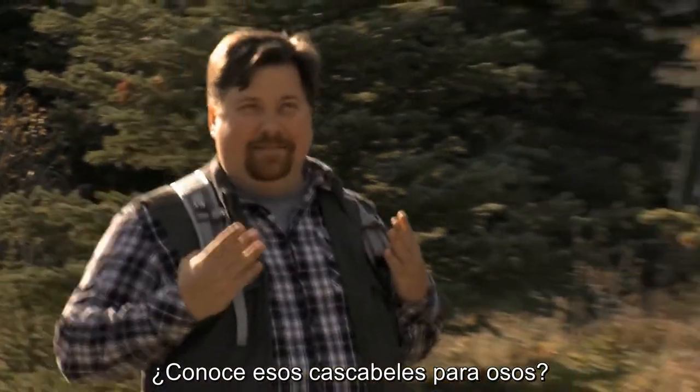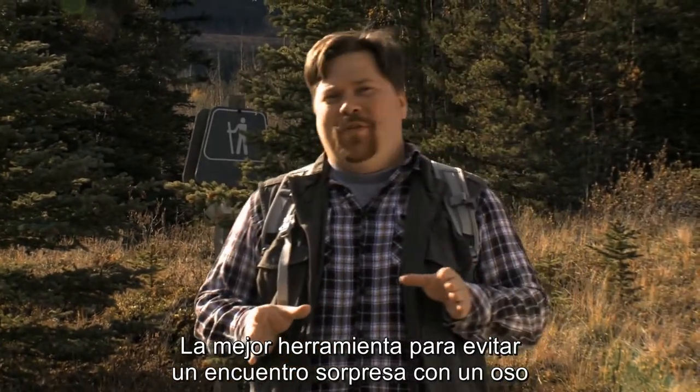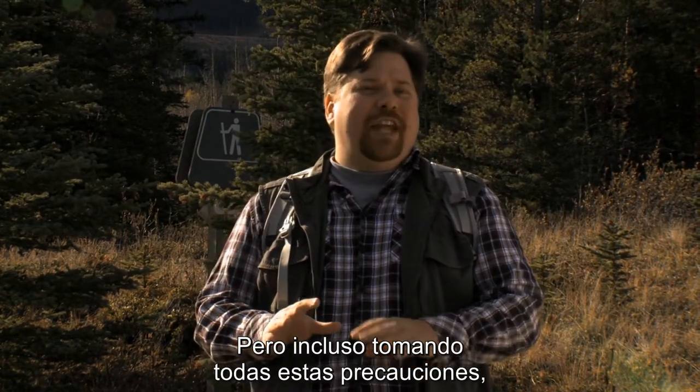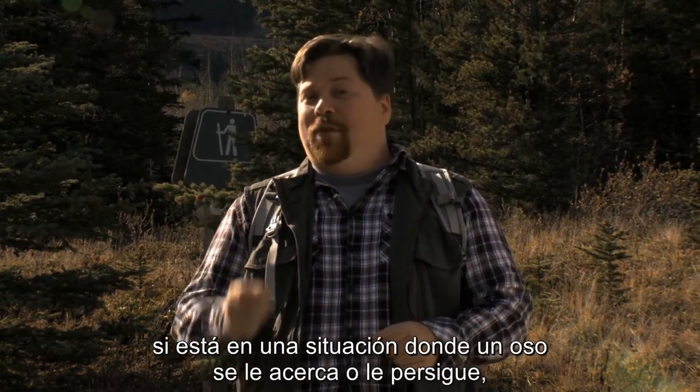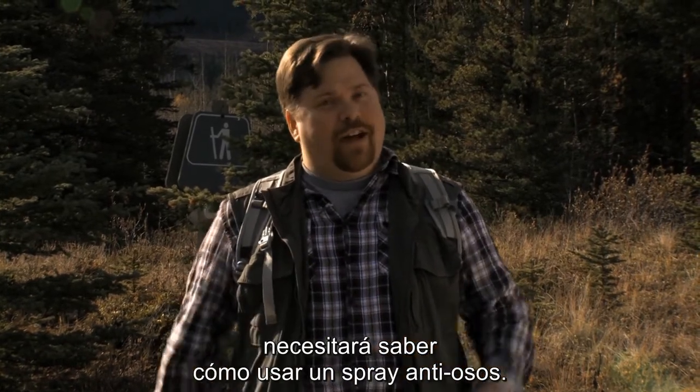You know those bear bells? Not effective. The best tool you have to avoid a surprise bear encounter is the human voice. But even if you've taken all of these precautions, if you're in a situation where a bear is approaching or charging you, you're going to need to know how to use bear spray.